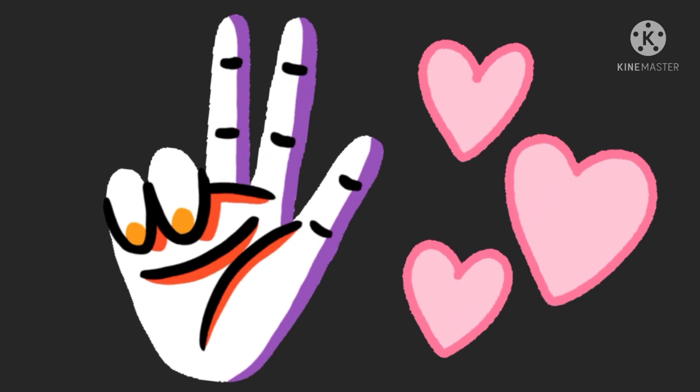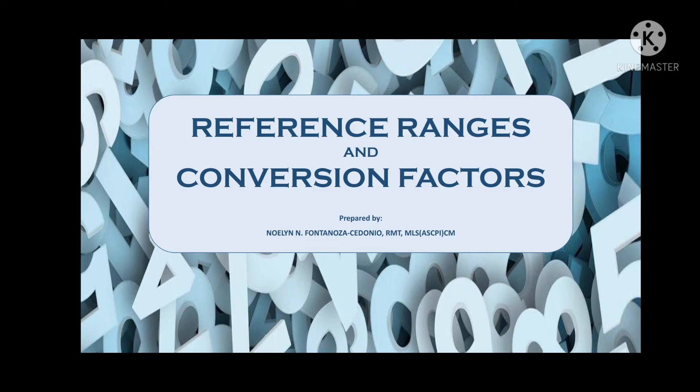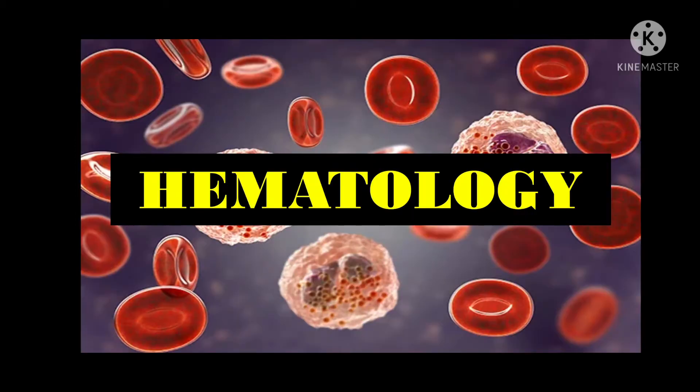Welcome to the third and last part of our discussion regarding reference ranges and conversion factors. For this time, we will be focusing more on hematology and the selected pediatric reference values. I suppose that you have come this far and you already have mastered the basics of hematology. But in order to give you a general idea and a brief recap, here is a short video from MacMillan Cancer Support.